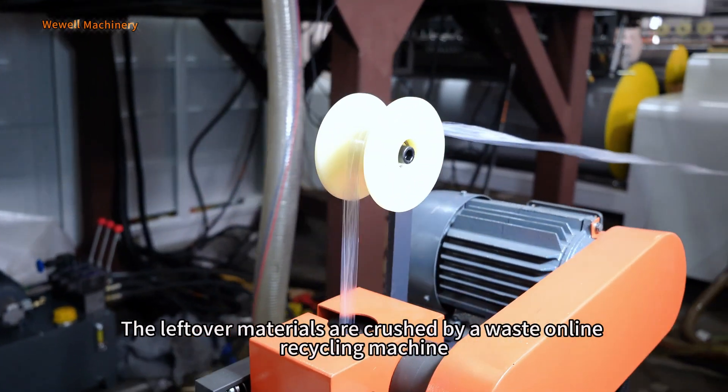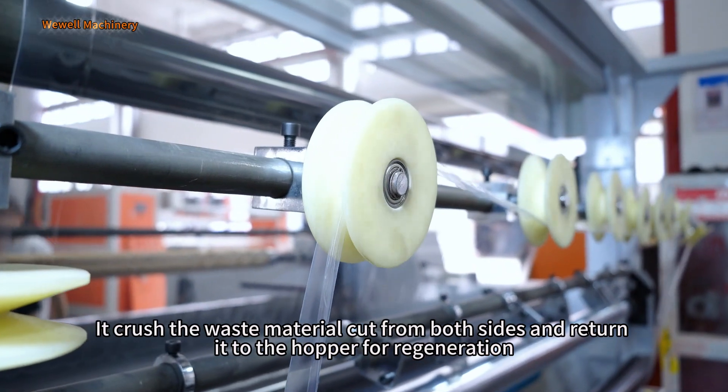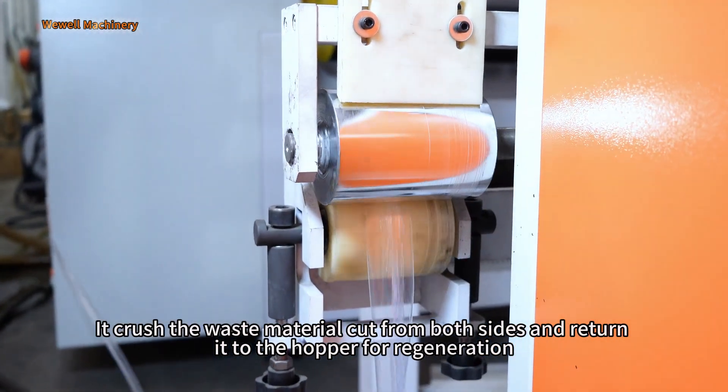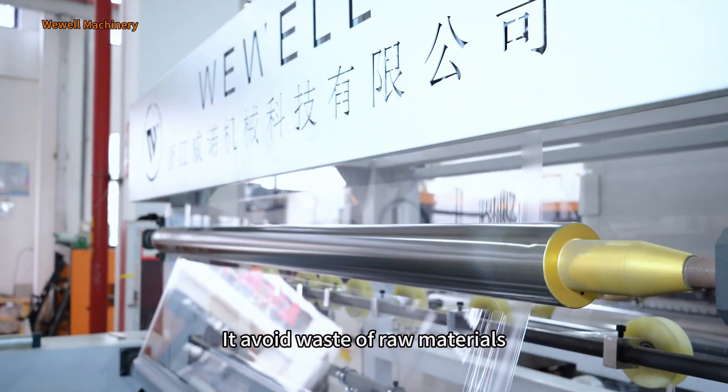The leftover materials are crushed by a waste online recycling machine. It crushes waste materials cut from both sides and returns them to the hopper for regeneration, which avoids waste of raw materials.